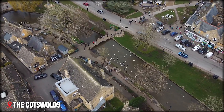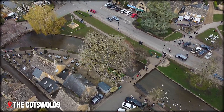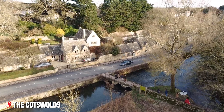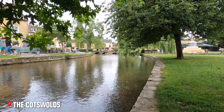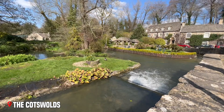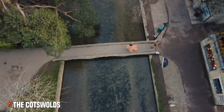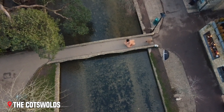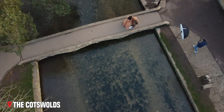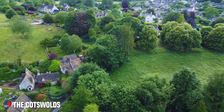Bourton-on-the-Water, known as the Venice of the Cotswolds, shows how these villages grew up around the needs of daily life. Clear streams run through the village center, crossed by elegant low bridges. These waters once powered the mills that brought wealth to the region through the wool trade. Today, they provide a peaceful backdrop for afternoon tea or a gentle stroll.